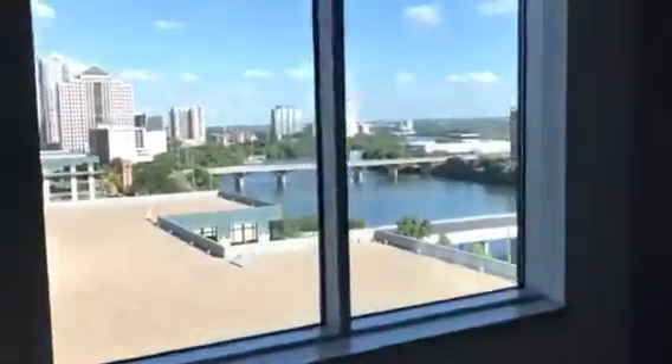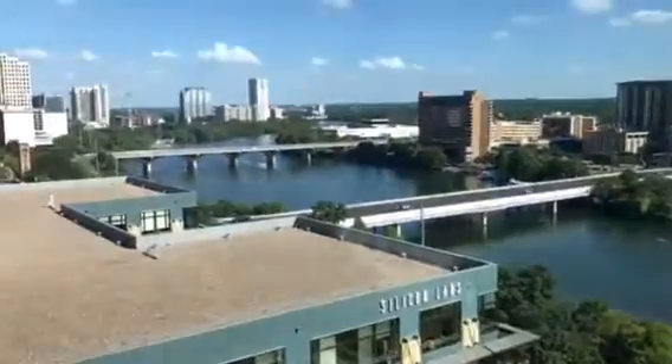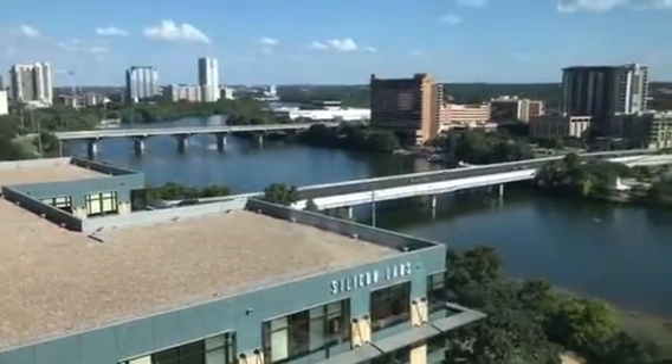Small desk in here, bathroom — this is the master suite area. Much better closets, much better bathroom, and a bigger master bedroom. It's currently $5,500, has a great view, and is very close to Silicon Labs.